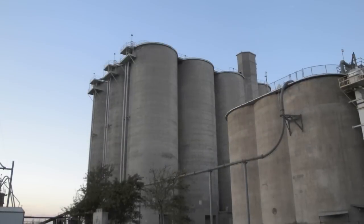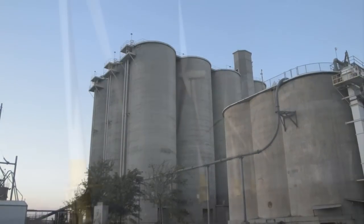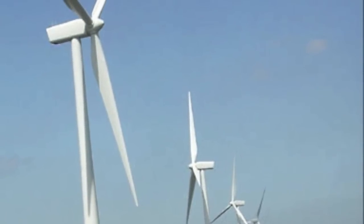This building is about 150 feet tall. So we're able to collect wind speeds at a height approximate to where the height of a wind turbine hub would be.